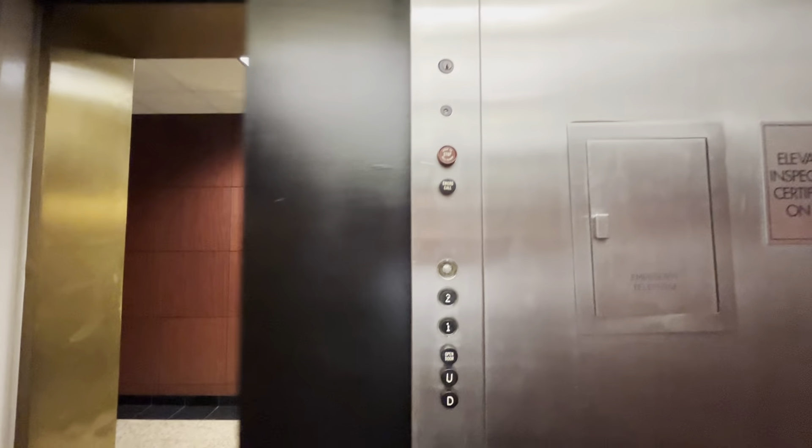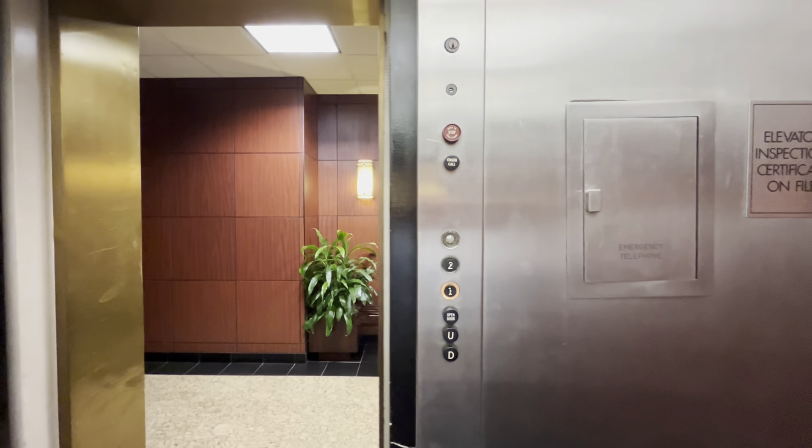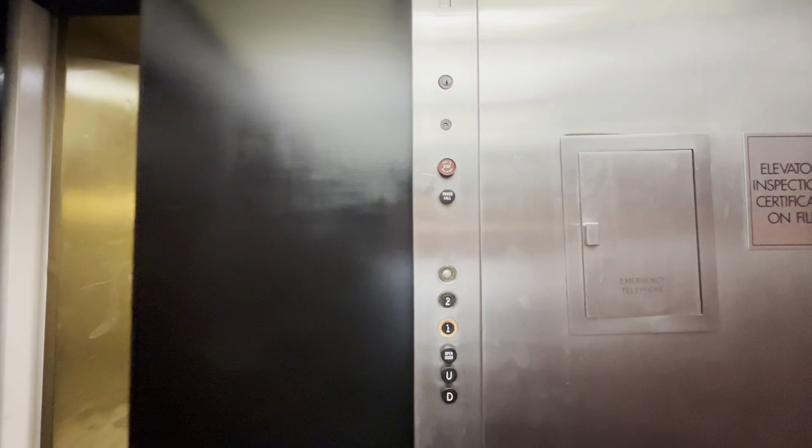We're now at 570 West Mount Pleasant Avenue, home to a second Somerset Regal Bank and the third and final known Otis Lexington here in Livingston.